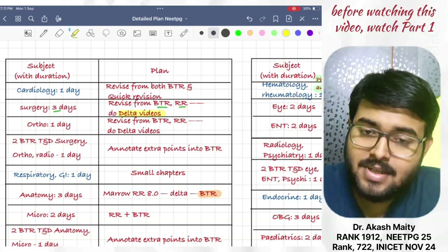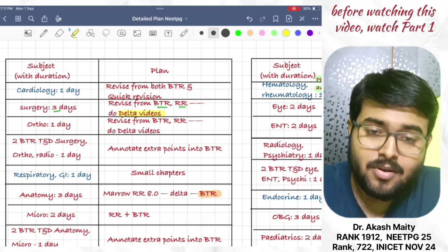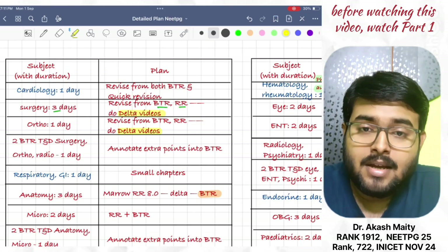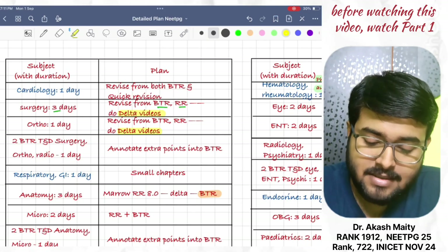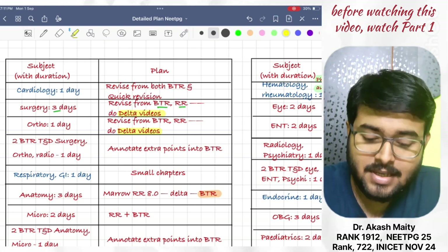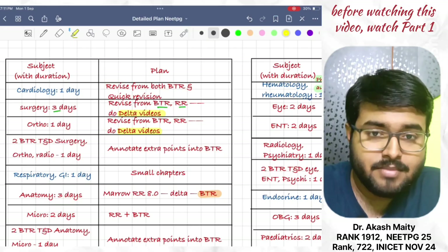Next, do ortho — revise from BTR and RR and also do delta videos. Then, attend two BTR TND surgery, ortho, and radio; complete two videos in one day and annotate extra points into BTR.